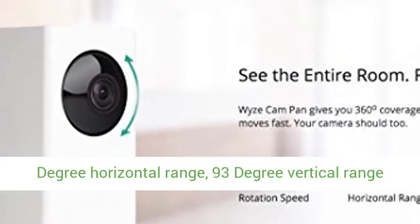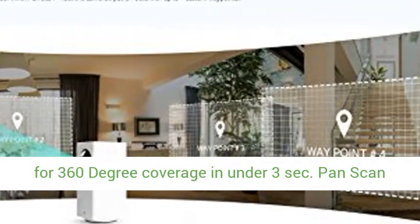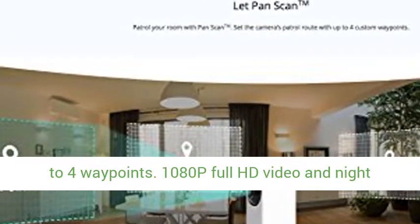360-degree horizontal range and 93-degree vertical range for 360-degree coverage in under 3 seconds. The Pan Scan feature automatically scans your room based on up to 4 waypoints.